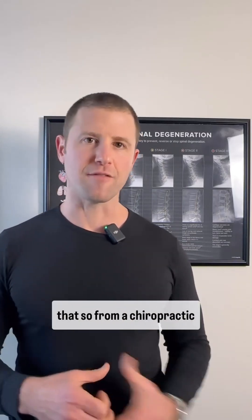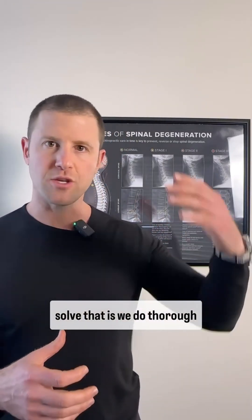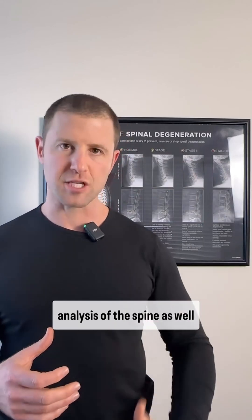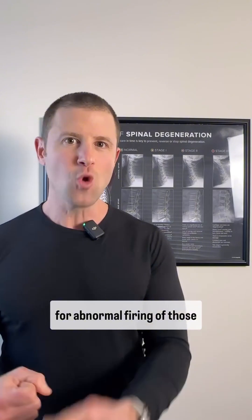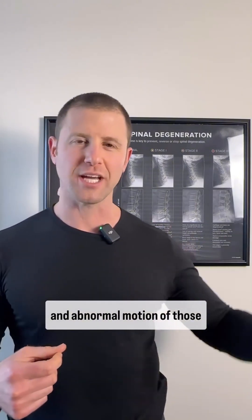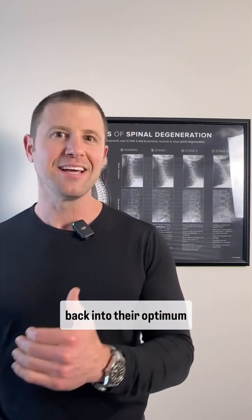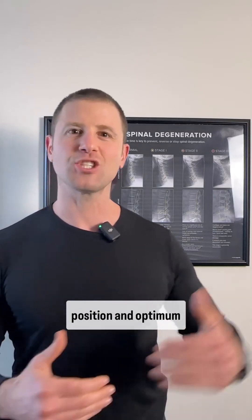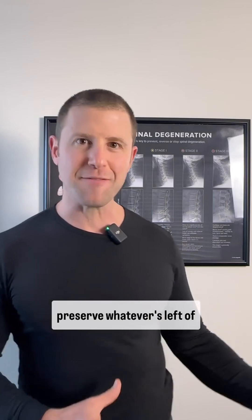So how do we solve that? From a chiropractic perspective, we do a thorough analysis of the spine as well as the extremities, looking for abnormal firing of those tissues, abnormal alignment, and abnormal motion of those joints. When we can restore them and bring them back into their optimum position and optimum function, then we can preserve whatever's left of the tissues.